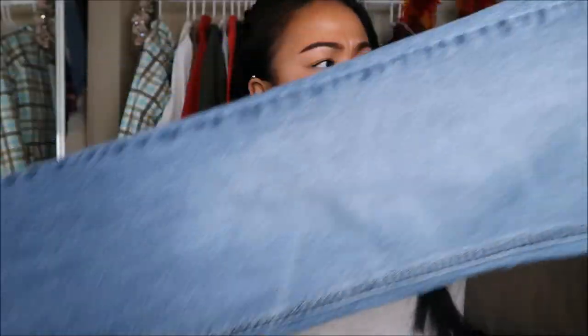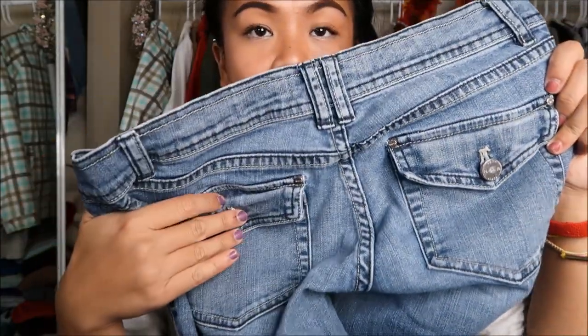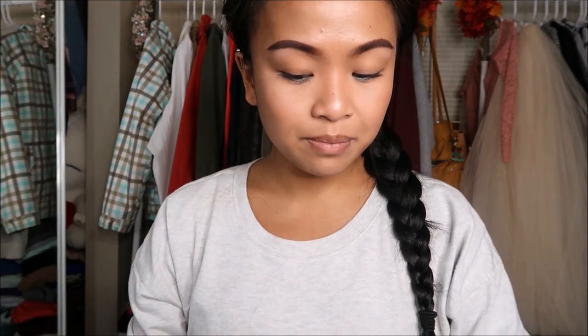The next thing that I have is by White House Black Market in a size two regular, and it is just jeans — a light wash jean. Looks like a boot cut. The back pockets have buttons on them. This was originally $7.99, but again it has a stamp on it, so I got it for a dollar.